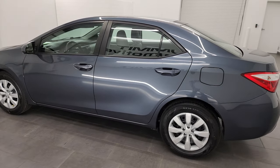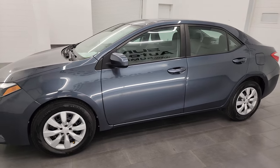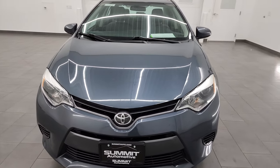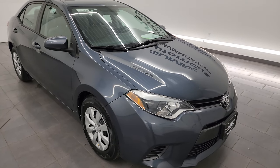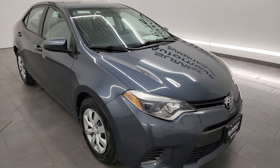This 2016 Toyota Corolla has the 1.8-liter dual-overhead cam four-cylinder engine, puts out 132 horsepower. It's paired up with the CVT or Continuously Variable Transmission. And this car is going to get you 38 miles per gallon highway, 29 city for a combined average of 32 miles per gallon, so really great fuel economy with this car.